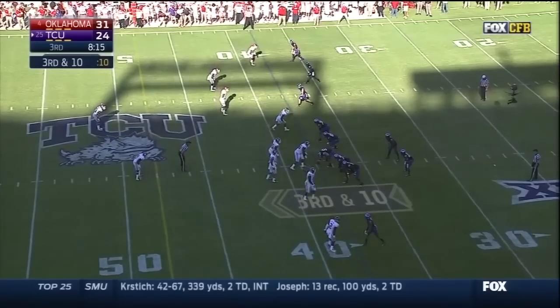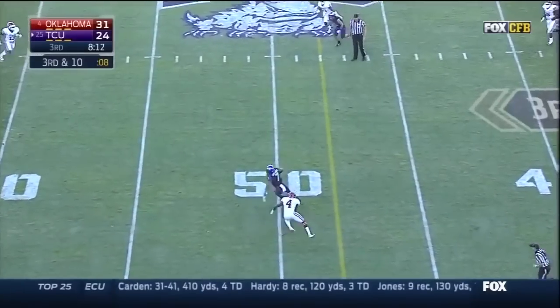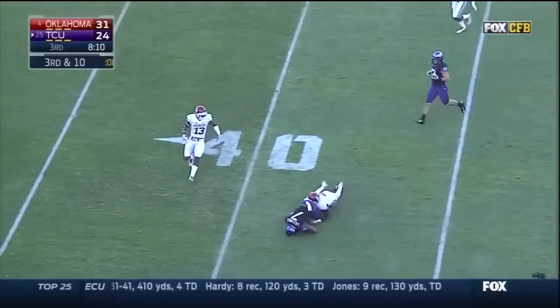Back to him. Boykin looking that way — he's got him! Nice move after the catch. First down at the 41.